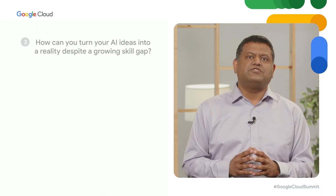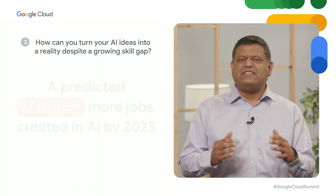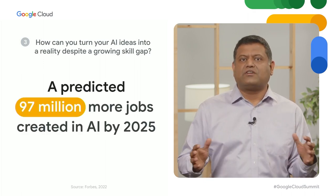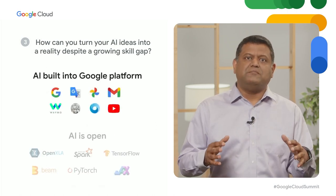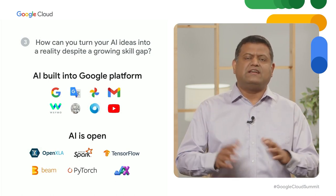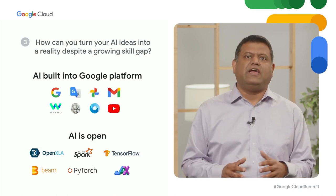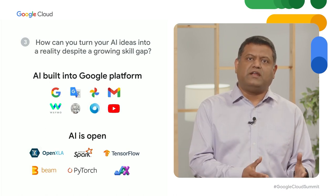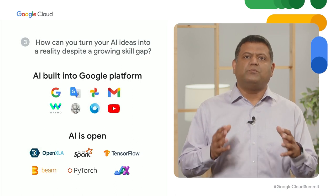Finally, how can you turn your AI ideas into a reality despite growing skill gaps? AI is in our DNA. We have decades of experience and teams of experts who have chartered AI innovation, and we are committed to making AI more open and accessible to developers. For decades, we've contributed to critical AI projects like TensorFlow and JAX, co-founded the PyTorch Foundation with Meta, and recently announced a new industry consortium, the OpenXLA Project.